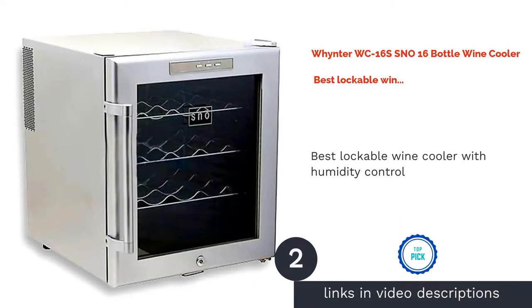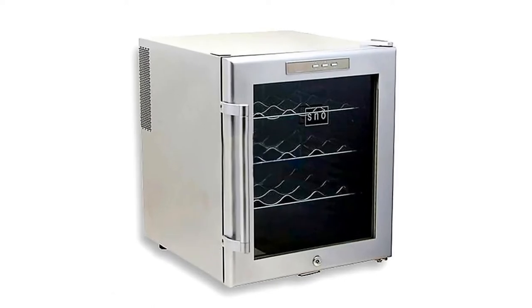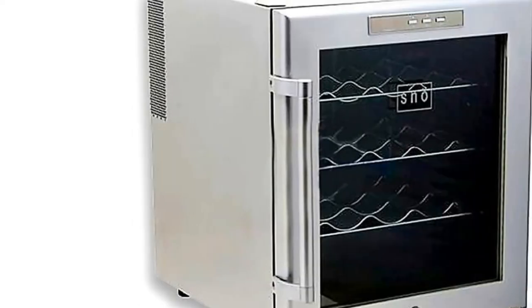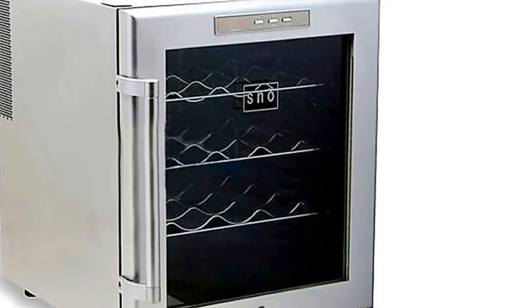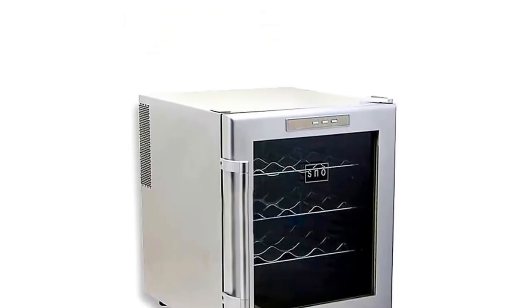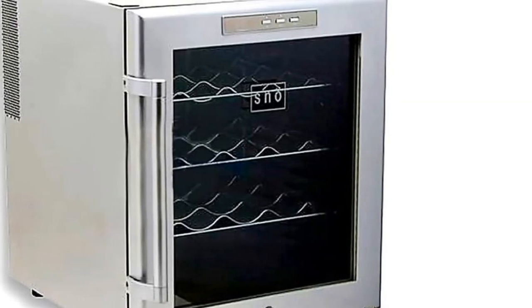The second product on our list is the Vintner WC16S SN0 16-Bottle Wine Cooler, best lockable wine cooler with humidity control. With a 16-bottle wine storage capacity, the WC16S SN0 utilizes a thermoelectric system to keep your wine at the appropriate temperature and humidity level sans vibration. There is also an adjustable thermostat for storing different wine varieties.